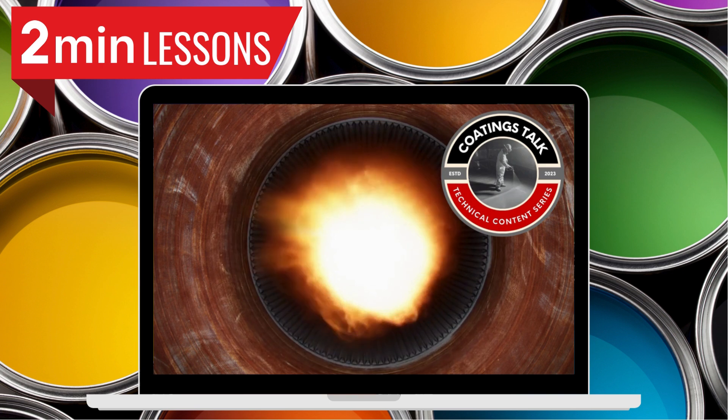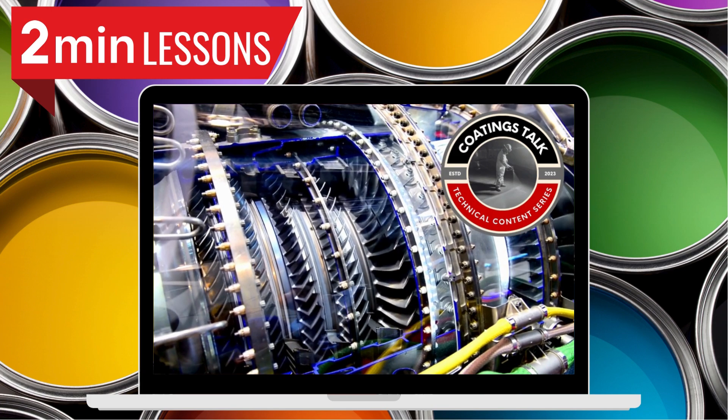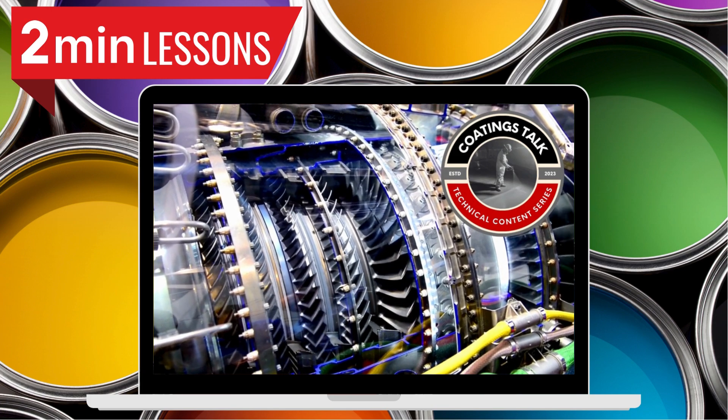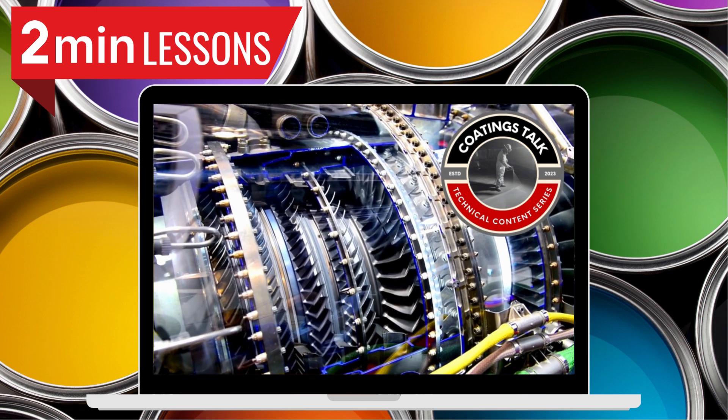Structure and composition: thermal barrier coatings typically consist of four layers — the metallic substrate, a metallic bond coat, a thermally grown oxide layer, and a ceramic top coat. The ceramic top coat is often made of yttria-stabilized zirconia, which has low thermal conductivity and remains stable at high temperatures.